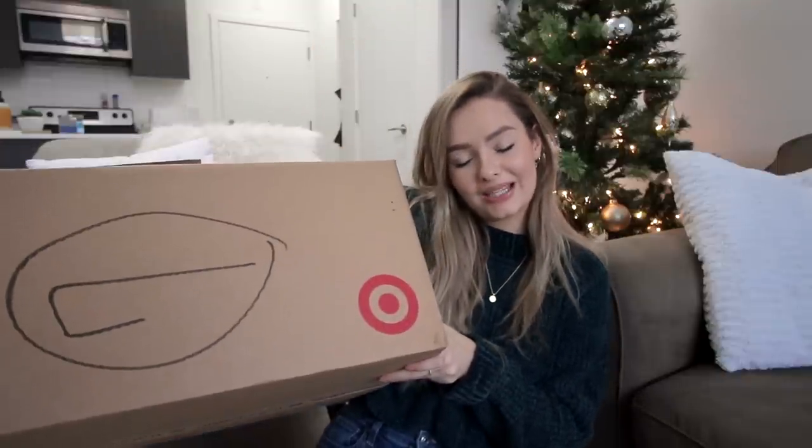Last but definitely not least — things from Target. A huge thank you and shout out to Brittany and her family for letting me send stuff to their PO box because shipping to Canada from Target is absolutely ridiculous. I was going to have to pay $60 just to ship things to my house — the most expensive shipping cost I've ever seen. Target, you should really change your ways because Canadians love your stuff.